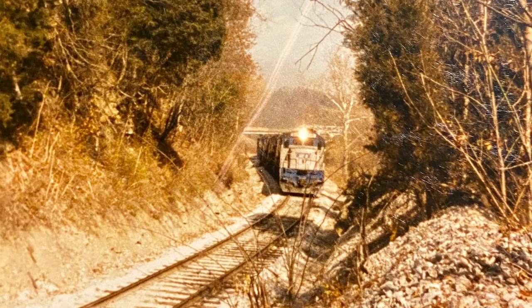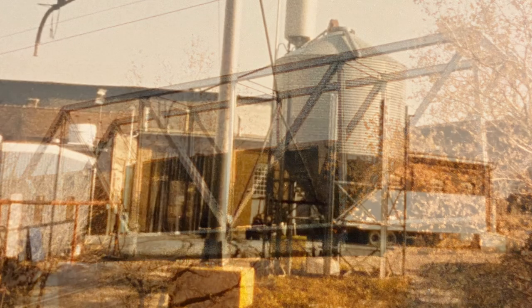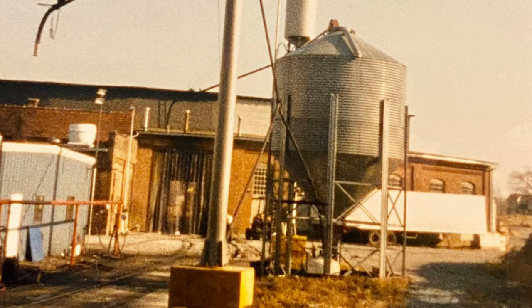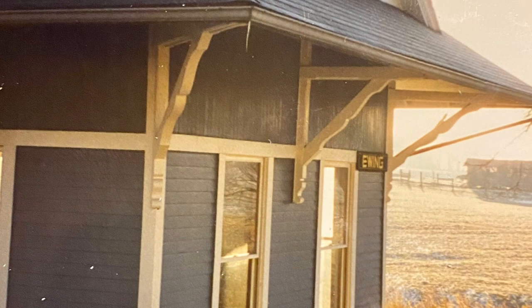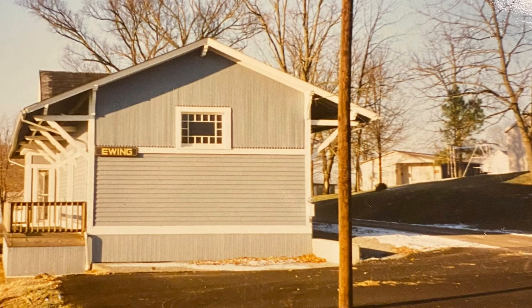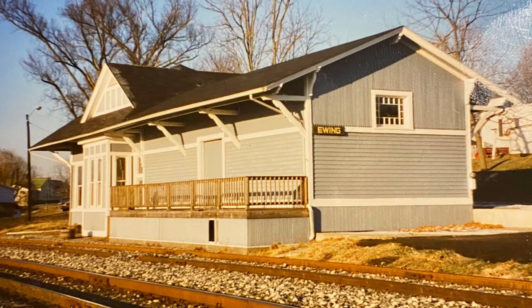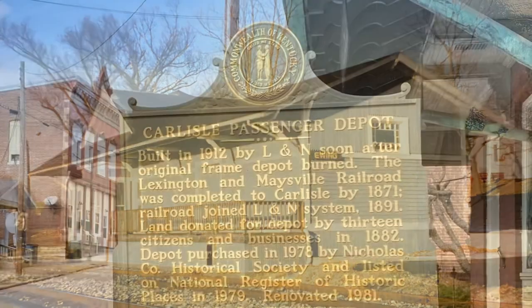You're going to come up on a restored depot in Ewing, Kentucky — that picture's several years old, hopefully it still looks that good. Then there's a picture of the depot in Carlisle, Kentucky that I just took a couple of weeks ago because I knew I was making this video. It's pretty cool — right downtown, and the tracks ran right through town.